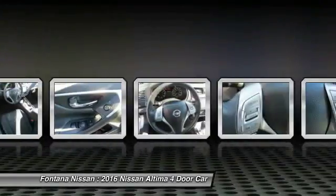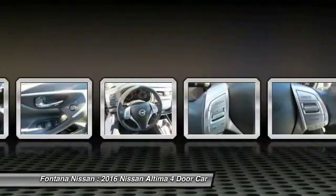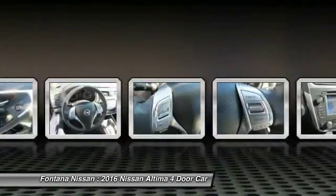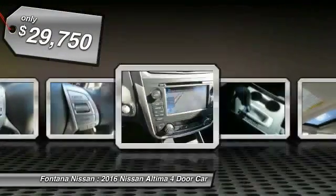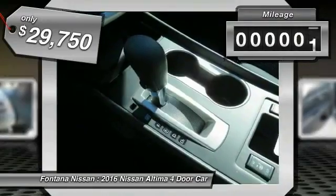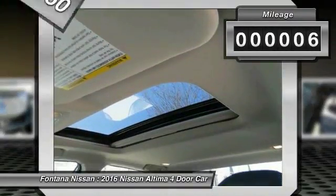six standard airbags and over 5,000 quality and performance tests, and you'll see the Nissan Altima is made to drive and built to last, and is priced below $30,000. This vehicle has less than 100 miles.